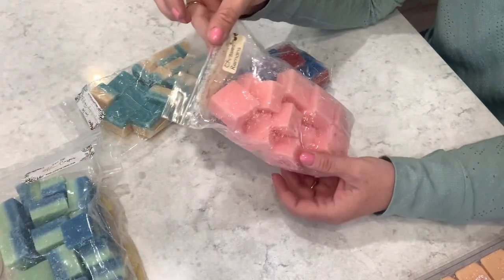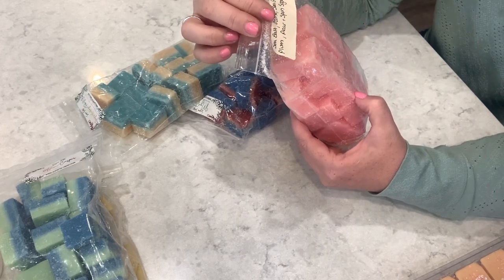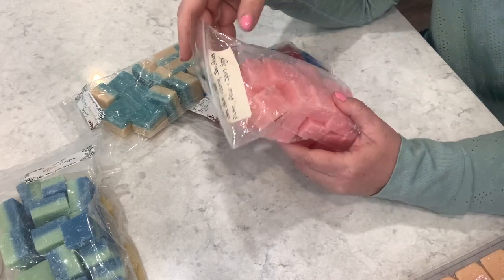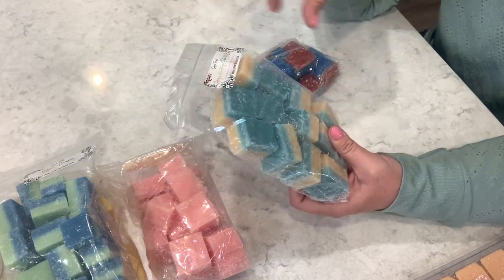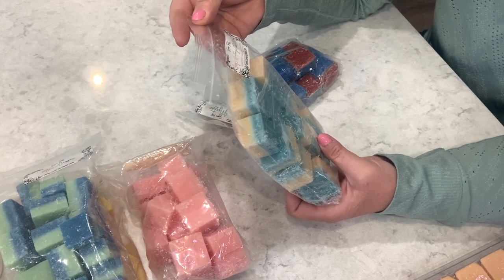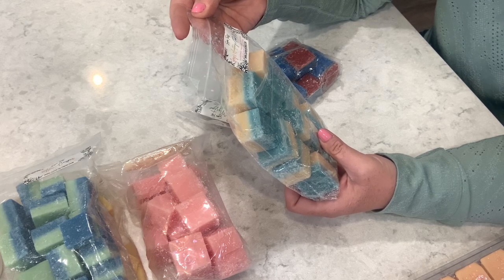This one is Chrissy's Remains — a blend of Jaws, which is sea salt, ozone, seagrass, plum and pear, but then to make it Chrissy's Remains they add sponge sugar. Then we have another combo she did: Grey's Anatomy and Fake and Bake. This is zucchini bread, sugar cookies, sweet cream, coffee, pecan pie, and vanilla ice cream.